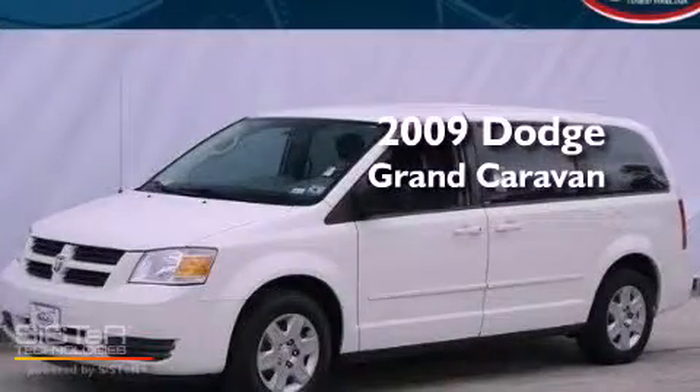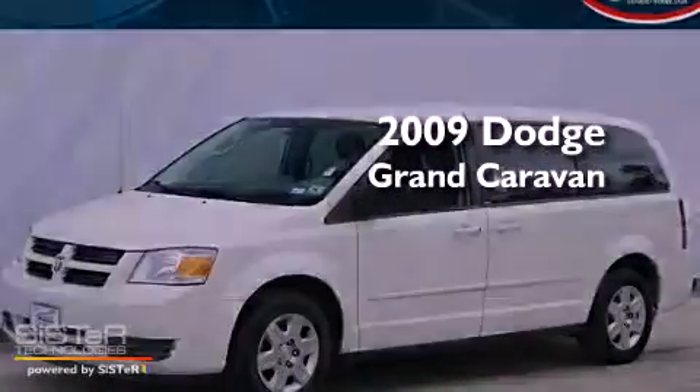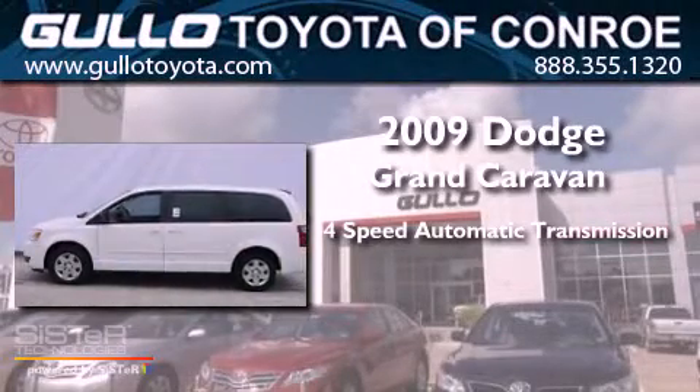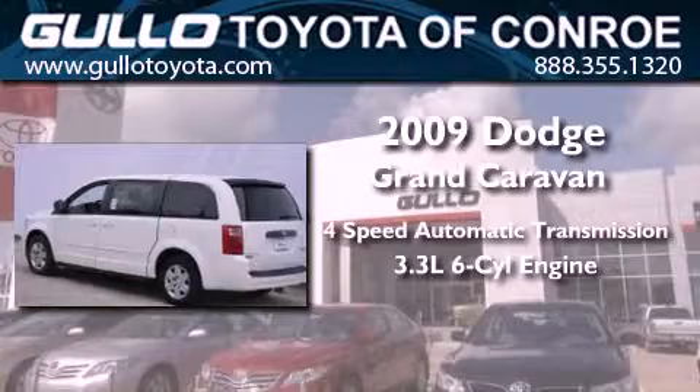This is a 2009 Dodge Grand Caravan. This minivan has a 4-speed automatic transmission and a 3.3-liter V6.